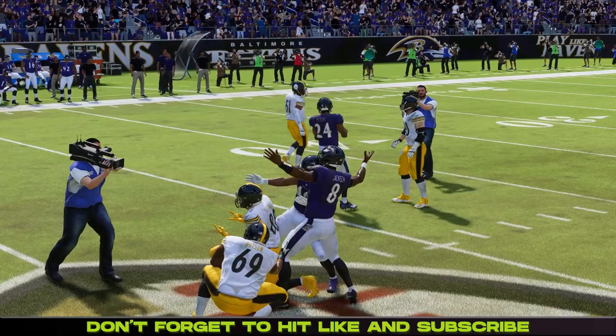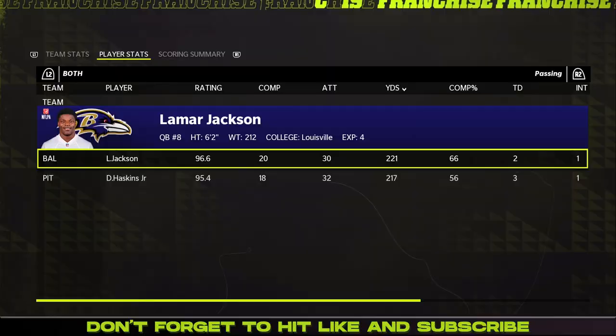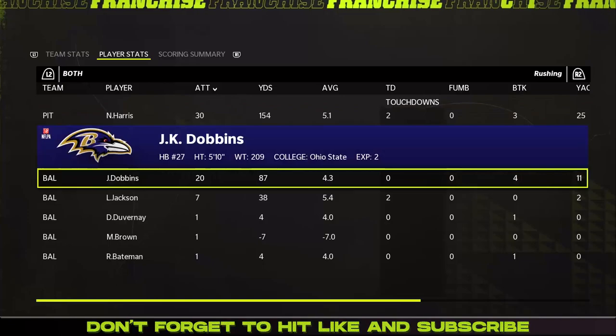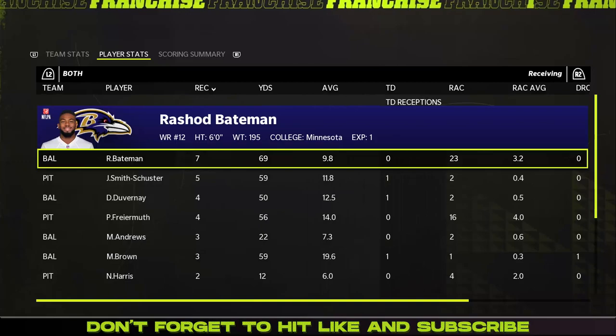35 to 32 is your final. The Baltimore Ravens fought hard in this one but it was just the Steelers' offensive efficiency late that secured the victory. Dwayne Haskins: 18 of 32, 217 yards, three touchdowns, one interception. Lamar Jackson: 20 of 30, two touchdowns, an interception. Najee Harris: 30 carries, 154 yards, two touchdowns. Lamar Jackson also had two touchdowns on the ground. J.K. Dobbins also had a very good game.